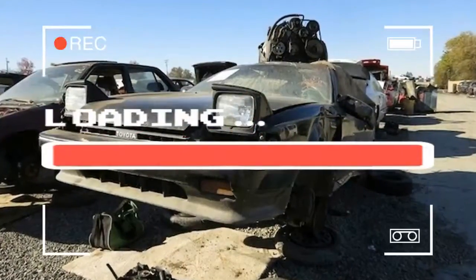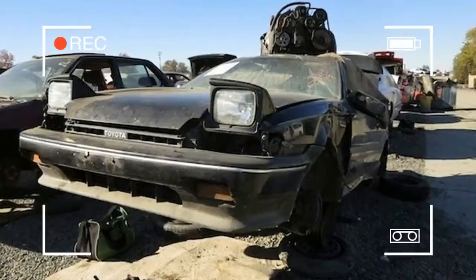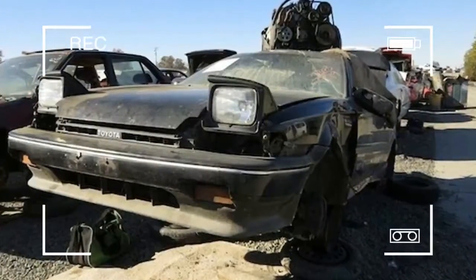AE92 Toyota Corolla GTS, Sprinter Trueno, found in a scrapped car park in the United States.